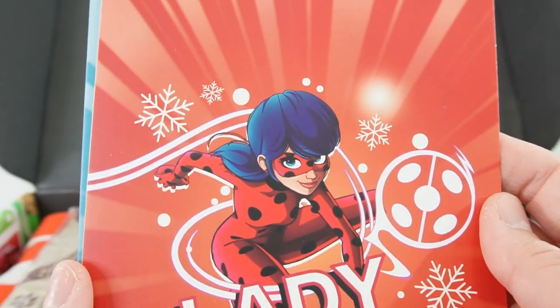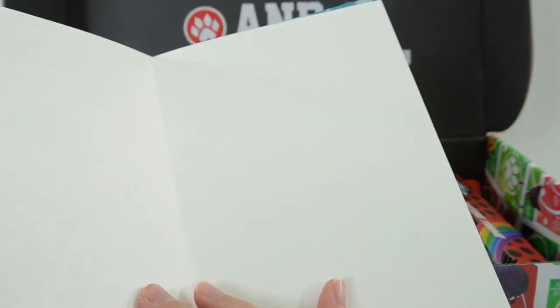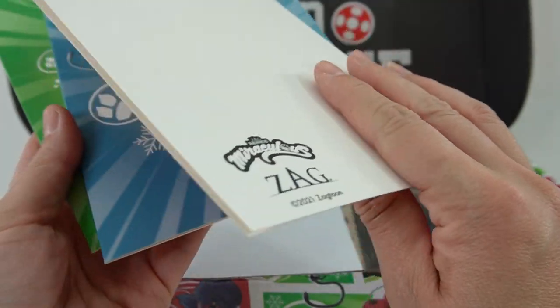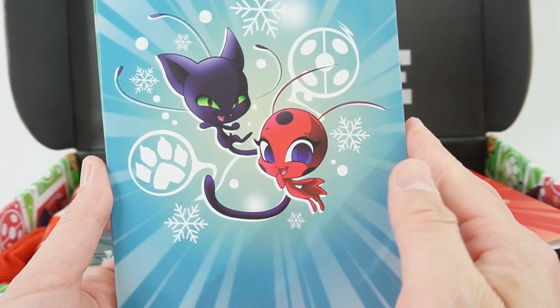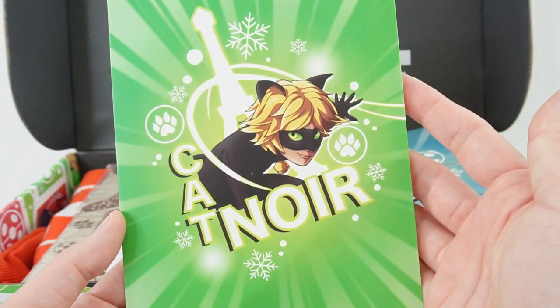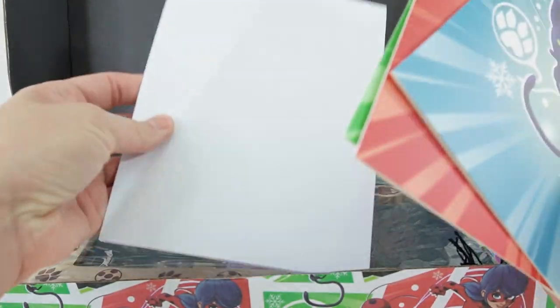Next we have a set of greeting cards. Our first one here is Ladybug — inside is blank, the back is also blank. Here is Tikki and Plagg. These are all blank cards, and we have Cat Noir. So it's a set of three cards with white envelopes.